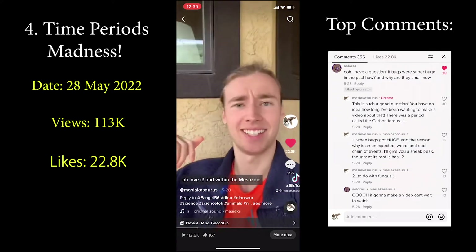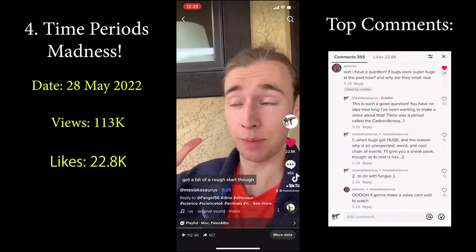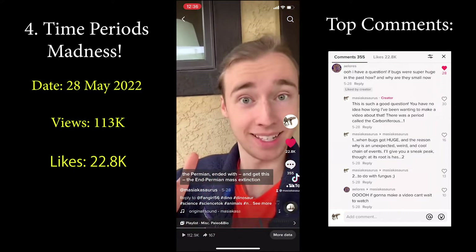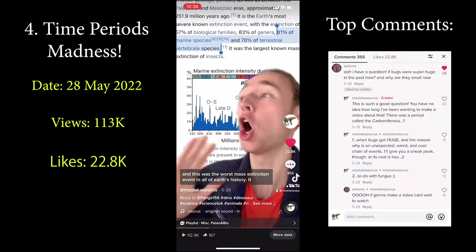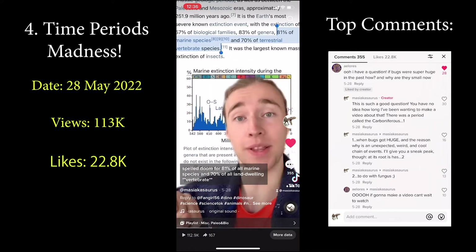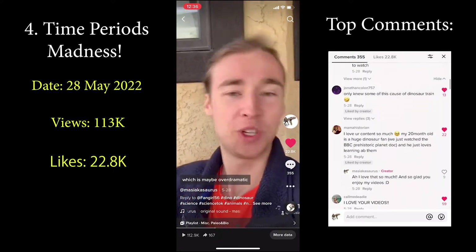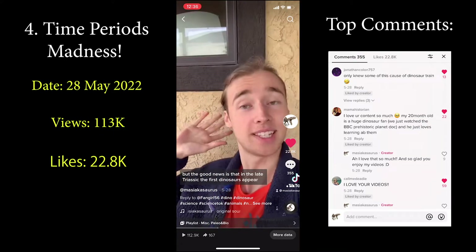Isn't it just the best when scientific names for things actually make sense? Within the Mesozoic, there are three periods you're probably familiar with: the Triassic, Jurassic, and Cretaceous. The Triassic had a bit of a rough start, considering that the period right before it — the Permian — ended with the end-Permian mass extinction. This was the worst mass extinction event in all of Earth's history, spelling doom for 81% of all marine species and 70% of all land-dwelling species. It was so bad it's often referred to as the Great Dying. But the good news is that in the late Triassic, the first dinosaurs appeared.